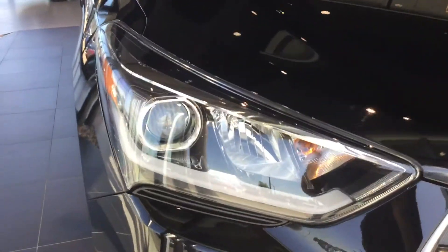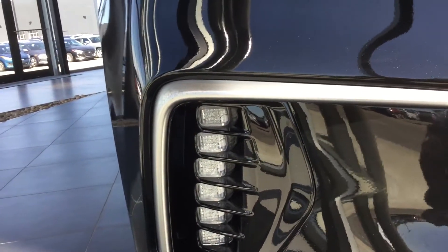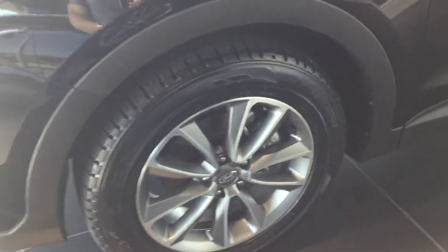One thing you'll notice right off the bat is this beautiful front end of the vehicle. You're going to have these lovely projector headlights and beautiful daytime running lights, with a vent that's actually used to cool your brakes with the airflow — which also adds to the look of the vehicle. You are also going to get these premium 18-inch rims, an LED signal strip, and keyless entry with your chrome handles.